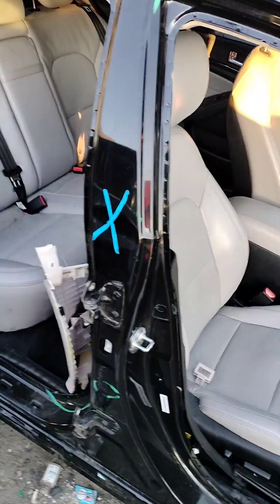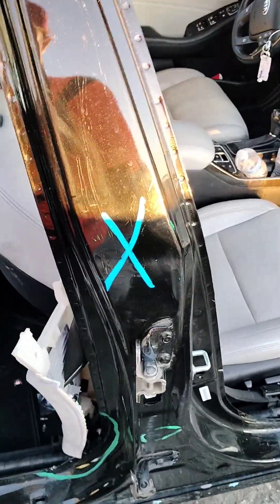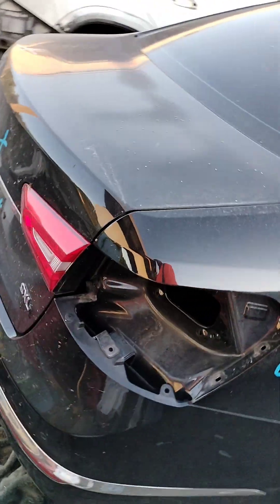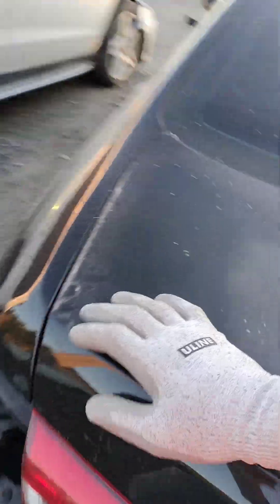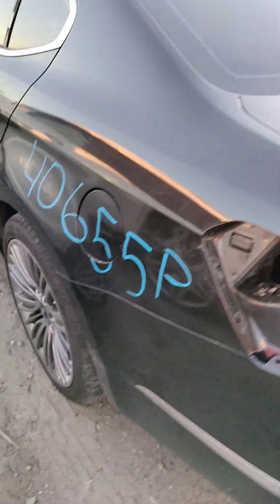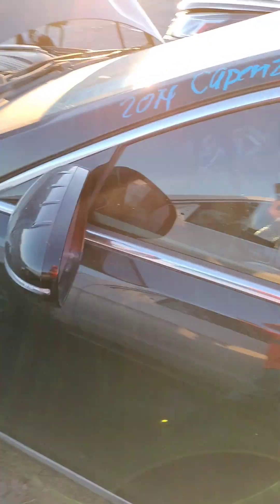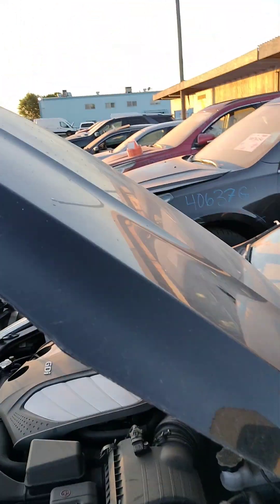Got some dent right here, the doors are no good, that center divider piece is no good, quarter panel back here is no good, the tail light is missing, the deck lid right here is no good — big dent. The rear bumper is good, these doors are good, front fender is good, the hood also is good.